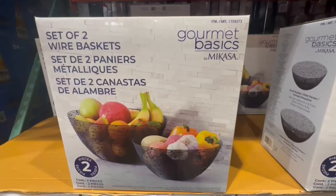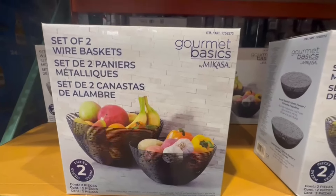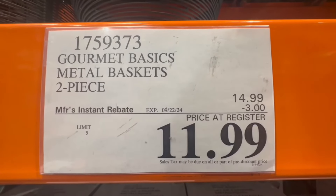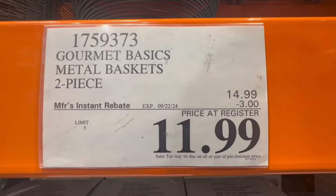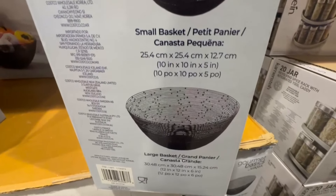These wire baskets are pretty nice because they won't take up much space, especially if you have a small kitchen. They're a great way to store fruits that don't belong in the fridge. With $3 off until September 22nd, they're $12 for two baskets, and they are of different sizes.